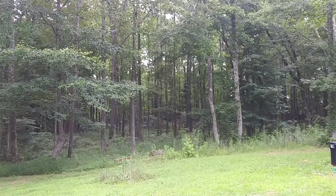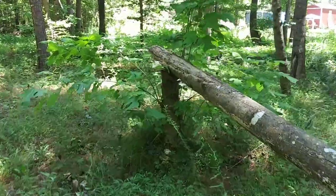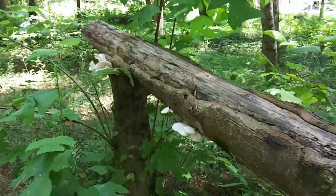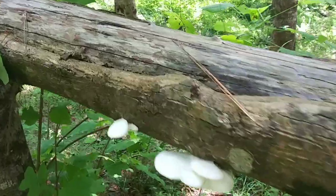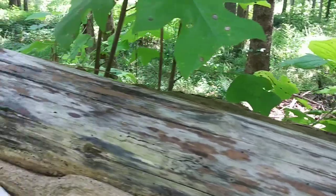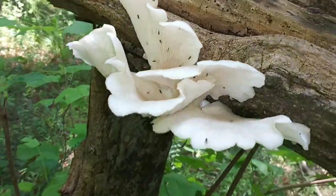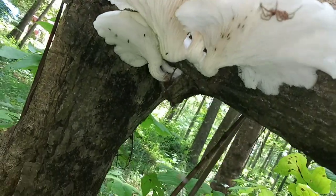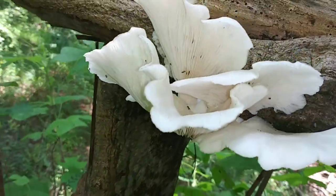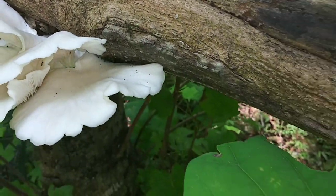I'm gonna take you to the back of the property and show you some mushrooms I found. This is towards the back — you can see the tiny house off in the distance. I almost missed these because it was so hot, but look at these beautiful oyster mushrooms! Oh my gosh, there are so many of them. Lots of bugs on them — that's okay, I'll add some protein. A little spider there too.